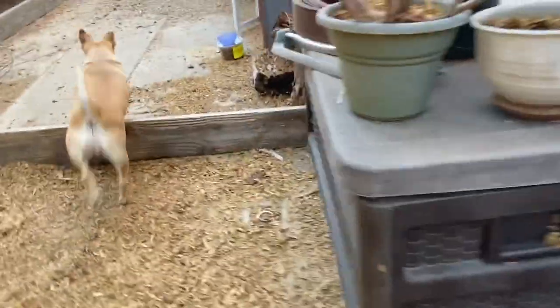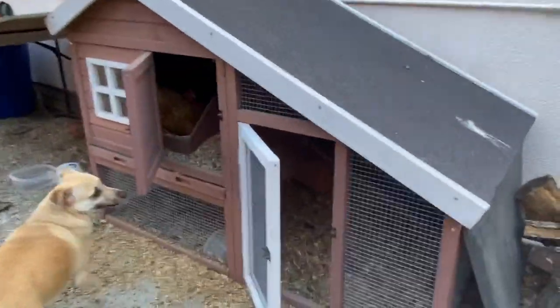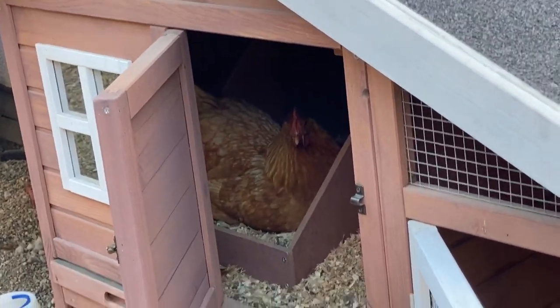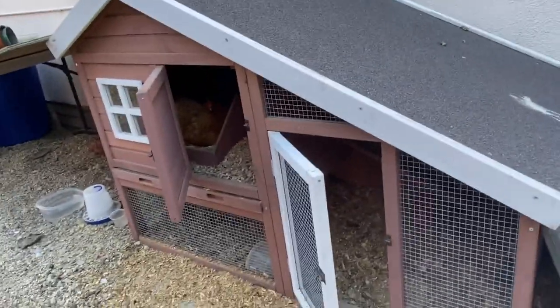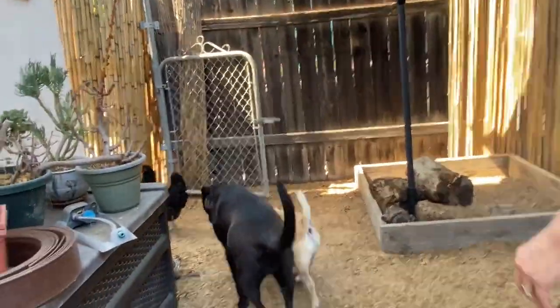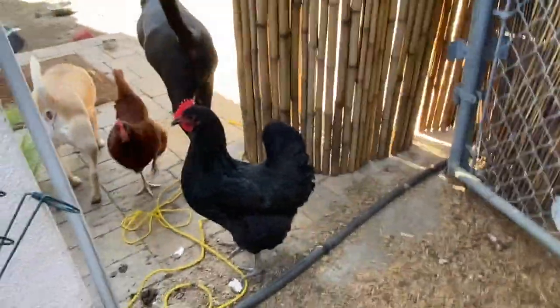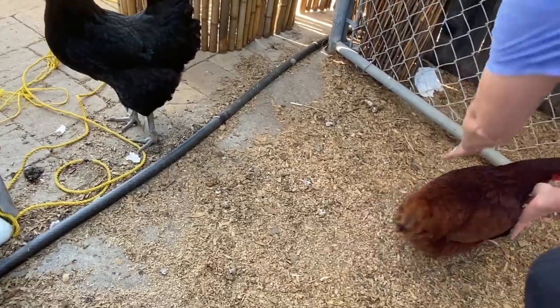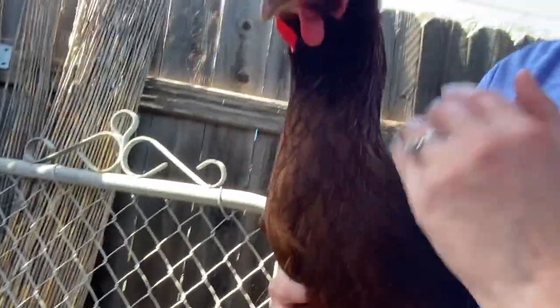Over here on the side is where we have Goldie. There she is in her nesting box — she's getting ready to lay. This is the side of our house where we are quite frequently, so these chickens are very comfortable with us. Tweeters let Pepper come through. Pepper is so sweet. This is Pepper — she's like the sweetest chicken. She lets us pick her up and hold her and talk to her.